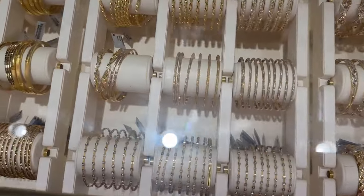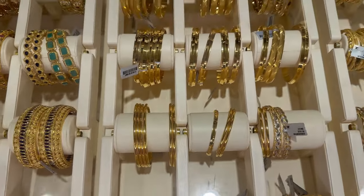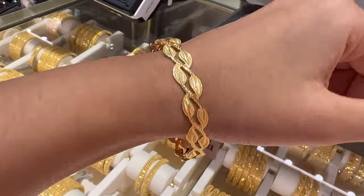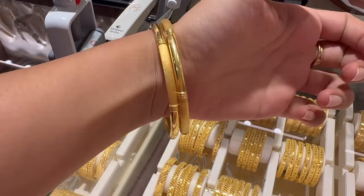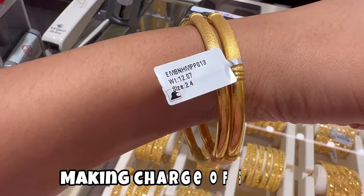All the gold jewelry in this showroom had a making charge on them. I selected two designs for myself. The first one was this leaf design and the second one, which I liked more, was more robust. These are solid gold bangles with a making charge of 5% each.